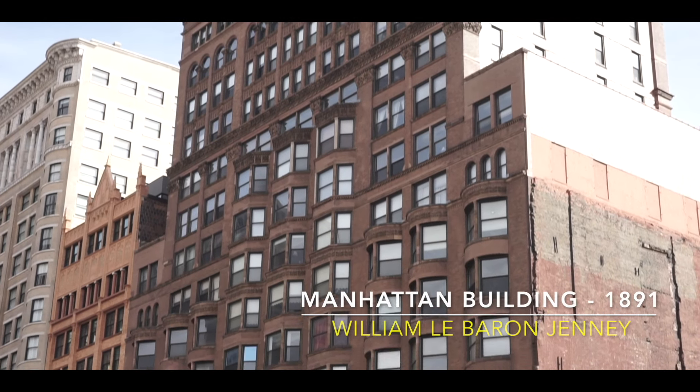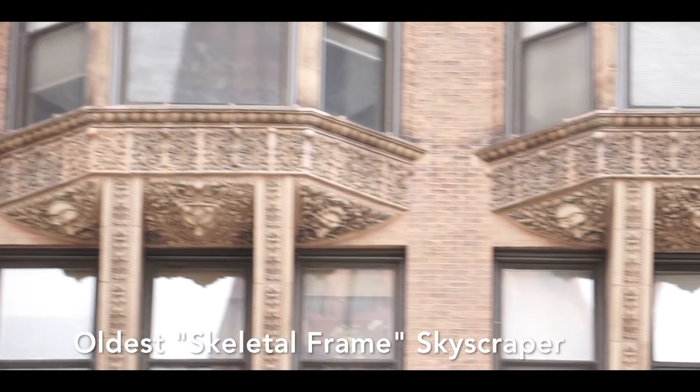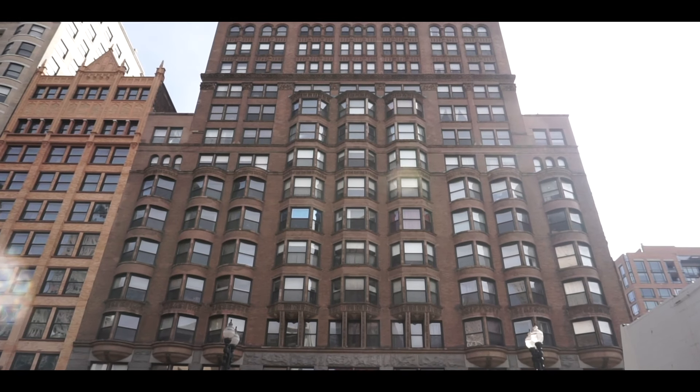We'll start with the Manhattan Building — the world's oldest skyscraper with a purely skeletal frame. What's also special about the Manhattan Building is that it was designed by William LeBaron Jenney, who is considered the father of the modern skyscraper. The Manhattan Building was finished in 1891 — 100 years before Michael Jordan would bring Chicago its first NBA championship.